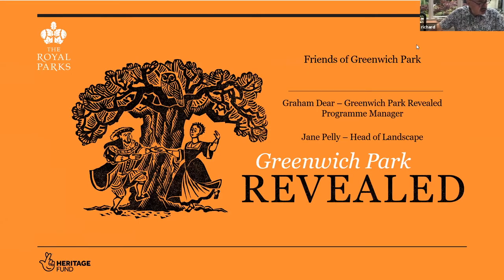Welcome, everybody. Welcome to the annual lecture 2021. The title of the lecture is Greenwich Park Revealed, and it's going to be given by Graham Deer and Jane Pelly. I'm just going to say a few things about housekeeping. When Graham and Jane start, can I ask everybody to mute themselves because that improves reception?